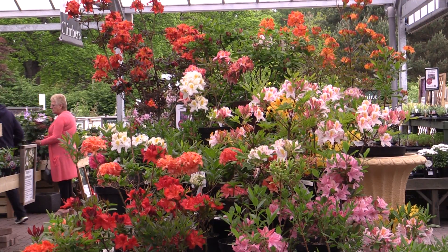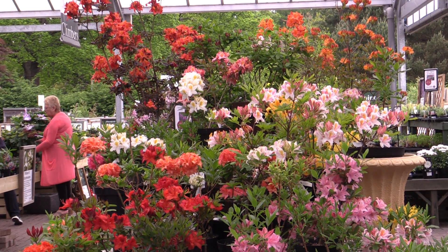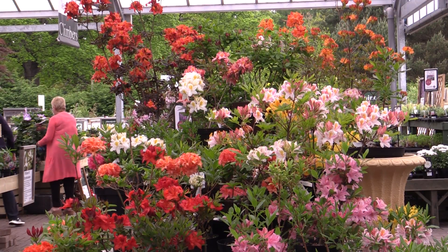They grow to about two metres (six feet) high. You can cut them back if they get too big, and as you can see here, they come in almost any colour.